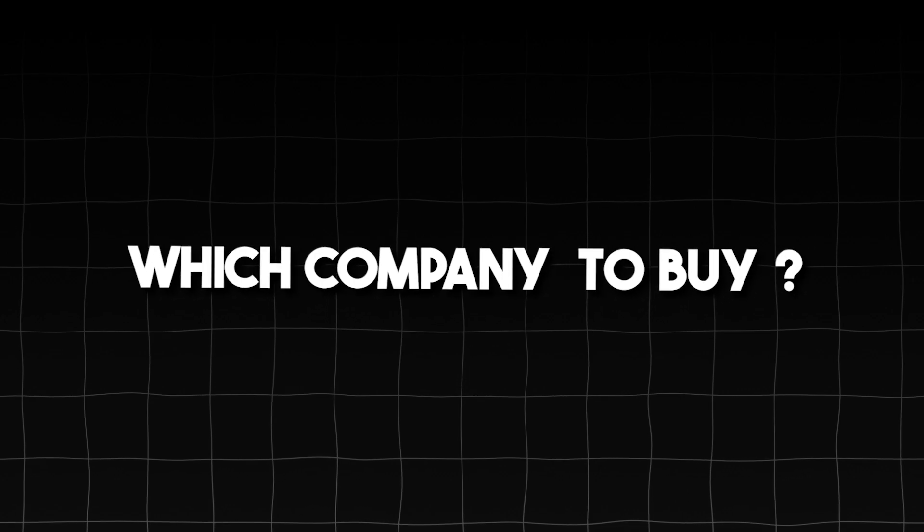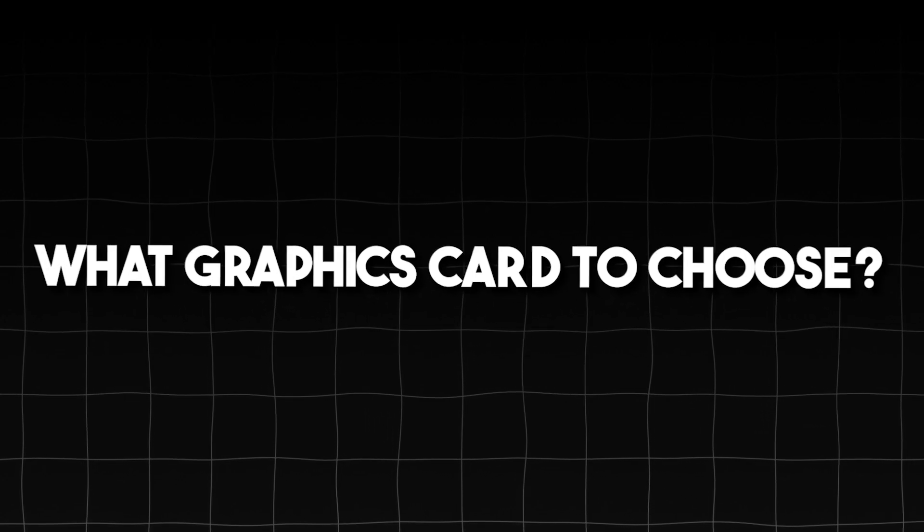You are confused in this video — like what laptop to buy, which company to buy, what processors to buy, what graphics card to choose, and in this video we are going to clear everything.